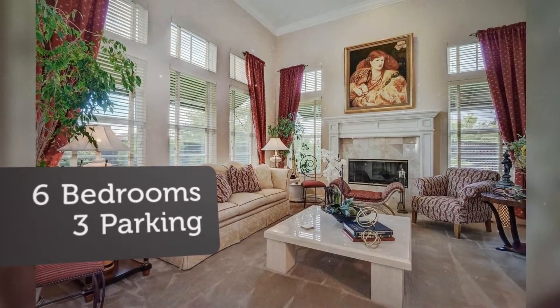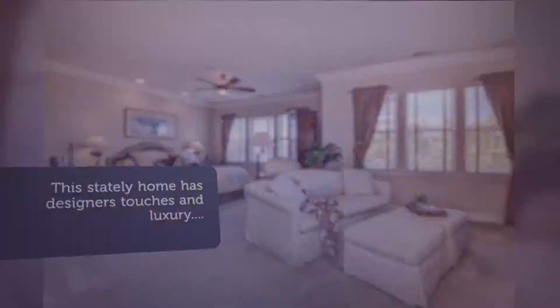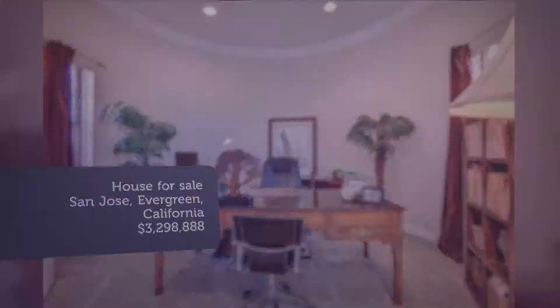Enjoy the backyard oasis featuring a spacious patio, pool, spa, fire pit, lush lawn, putting green, and barbecue bar — all situated on a half-acre cul-de-sac lot.